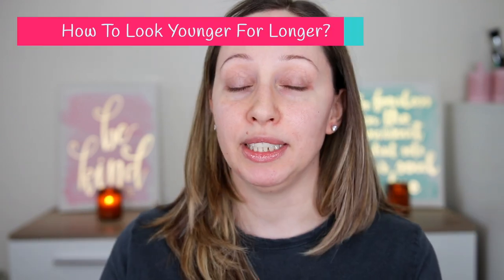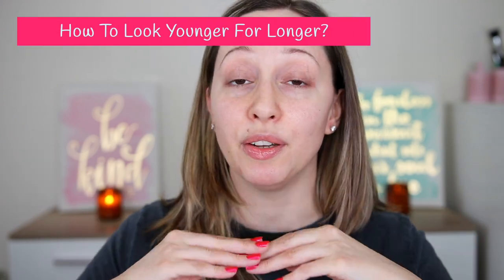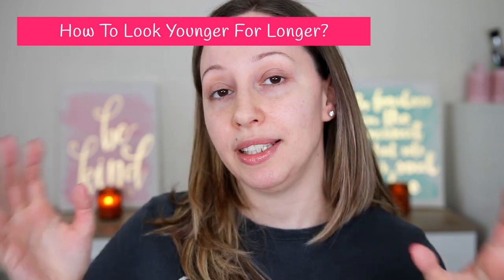Hi gorgeous! Today I'm going to be sharing with you my everyday skincare routine. I'm trying to keep it very simple so I can also follow the steps. I'm going to show you what I'm using for day and night. It's very important to be consistent in taking care of your skin — it's going to make a big difference.